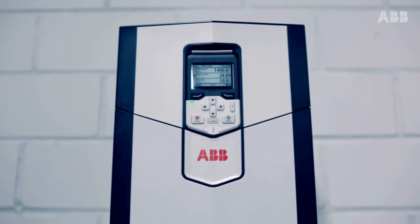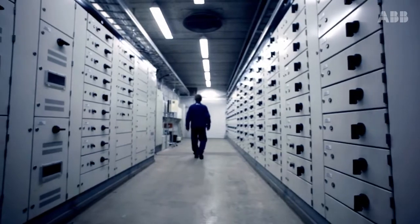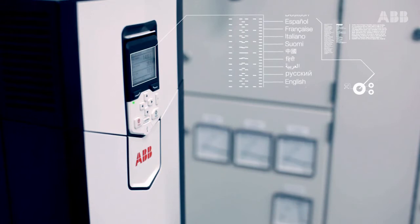The intuitive control panel and flexible PC tool provide users with quick setup and diverse monitoring capabilities. The drives support more than 20 languages and can be customized to application-specific terminology.